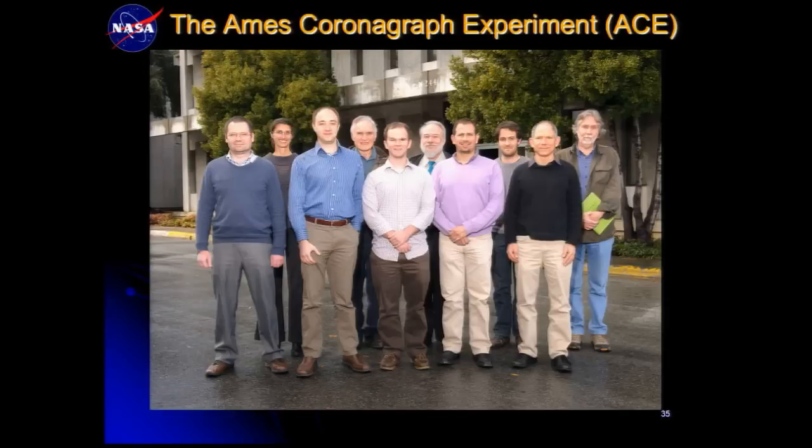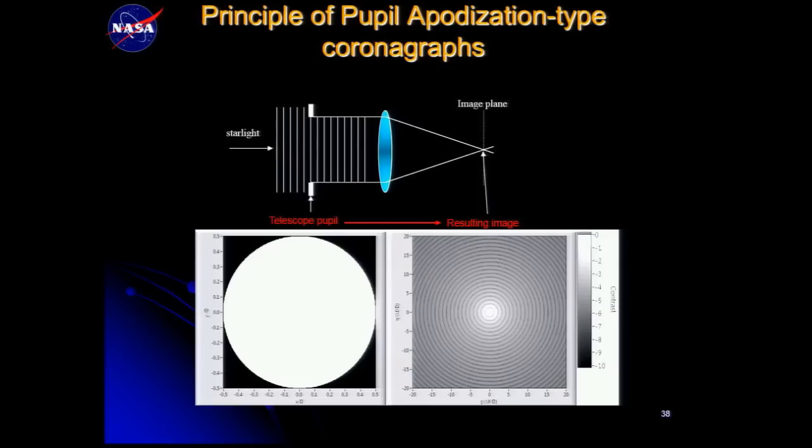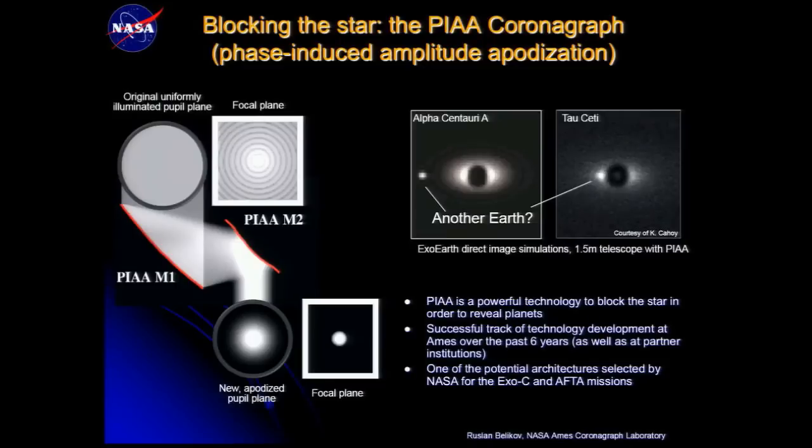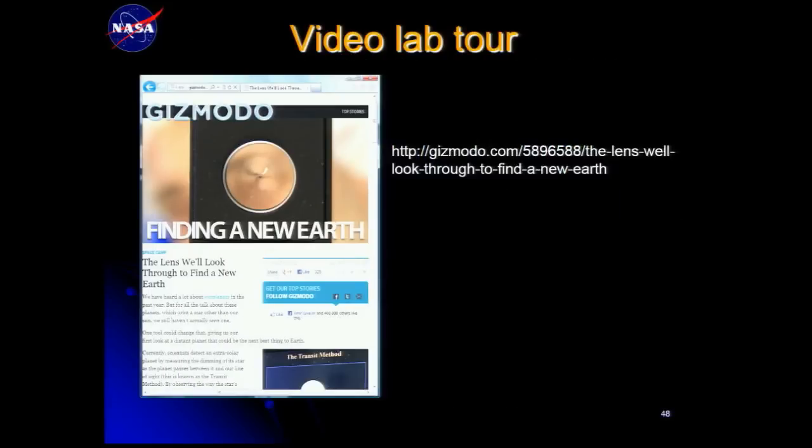This is the Ames Coronagraph Experiment Research Group. The particular coronagraph we're using is the phase-induced amplitude optimization coronagraph — a high-performance coronagraph that helps enable a small telescope to image planets around Alpha Centauri. You can find a virtual video tour of our lab online.